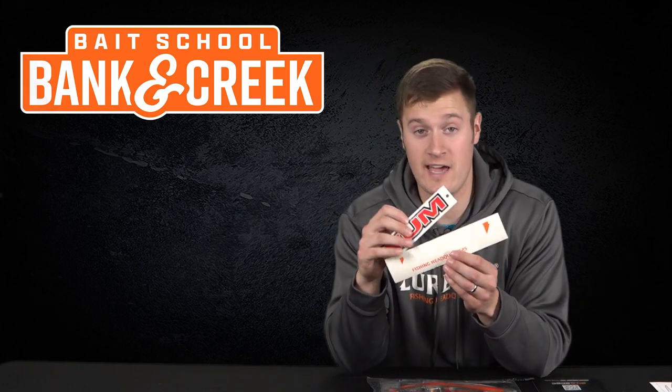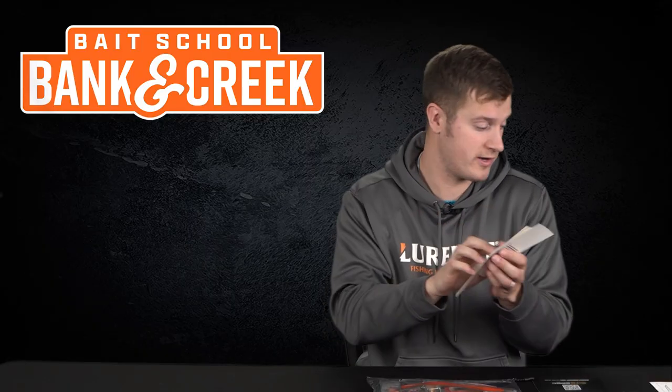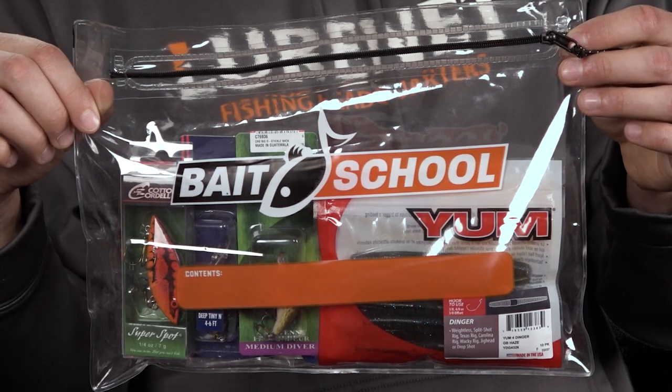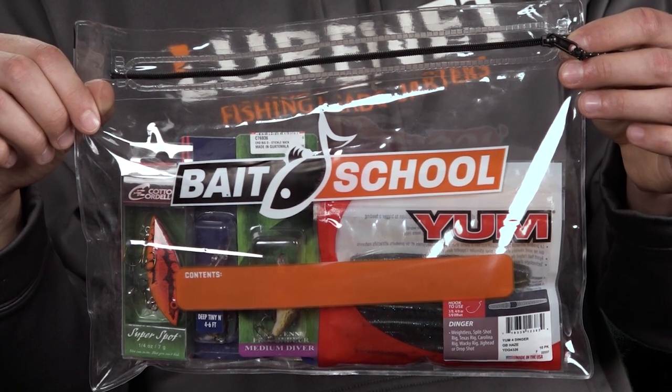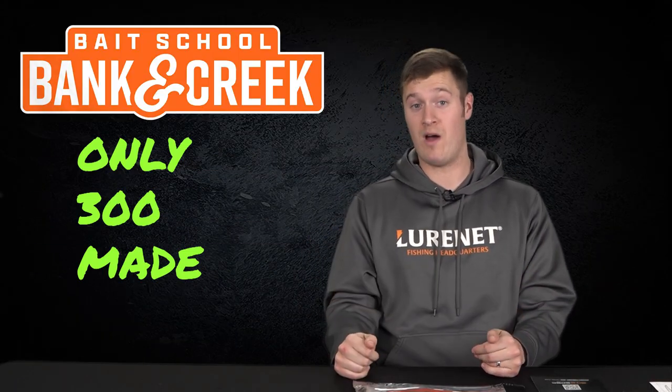Next we got two decals — a YUM and lurenet decal to place on the back of your truck, your boat, your tackle box, anywhere you want them to go. And everything comes packed inside the Bait School resealable tackle bag. Guys, there's only 300 of these available so get you one now while you can.